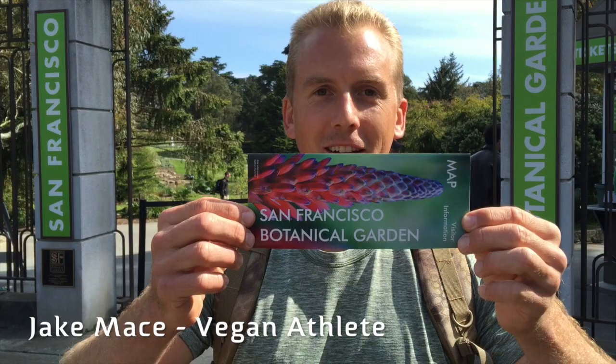Hey, it's Jake Mace, The Vegan Athlete. I'm here in San Francisco at the San Francisco Botanical Garden. I have never gone to this place before, but we're going to go inside right now and check it out. Let's go.